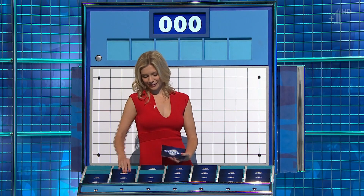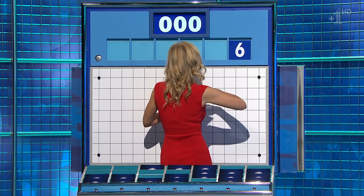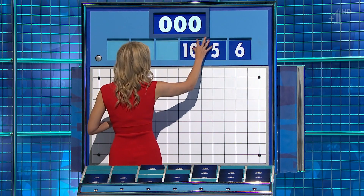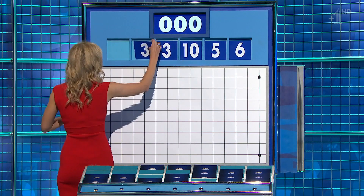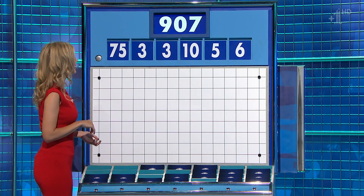Thank you, Jamie. One large, five little coming up for you. And for the first time today, the numbers are 6, 5, 10, 3, another 3, and 75. And the target: 907.